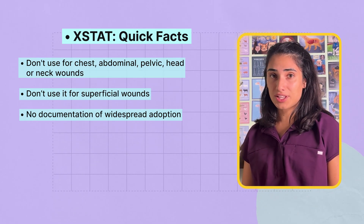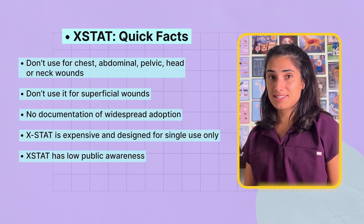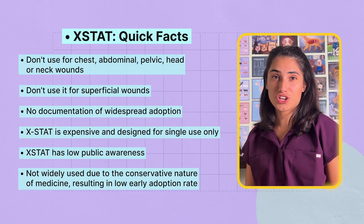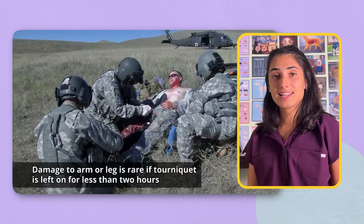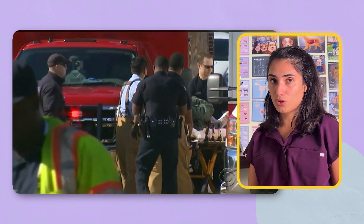Why isn't X-stat already in every ambulance, every first aid kit, and every vet hospital? It's complicated. X-stat isn't cheap compared to gauze or tourniquets, and each applicator is a single-use device, so full adoption will require significant investment. Many outside of military medicine simply don't know it exists — tourniquets and gauze are familiar names, while X-stat still feels exotic. The biggest reason may be inertia: medicine is conservative by nature, and new tools often take years, even decades, to move from battlefield innovation to standard of care. X-stat doesn't stop bullets, repair vessels, or solve the deeper crisis of violence in the world. But until we can make the world a safer place, X-stat can buy time for those affected.